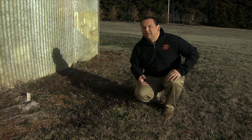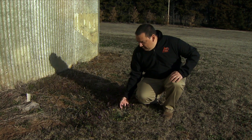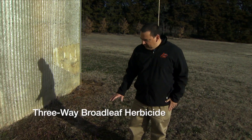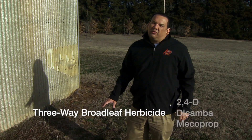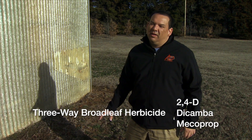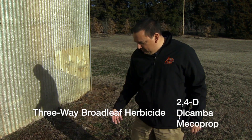Regardless of which weeds you have, you can control them with an application of a three-way type herbicide product. These products control broadleaf weeds and they contain 2,4-D, dicamba, and mecoprop or MCPP.